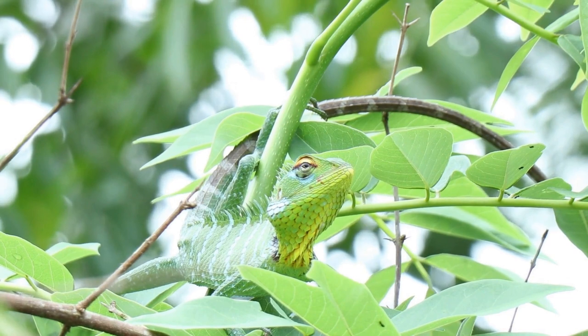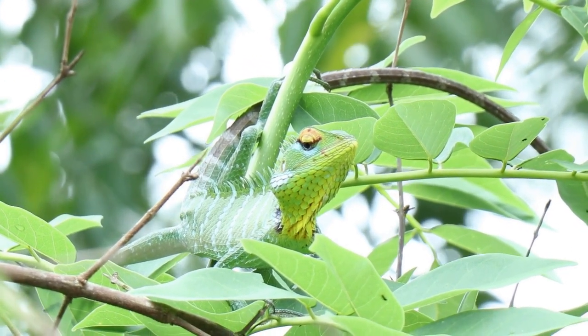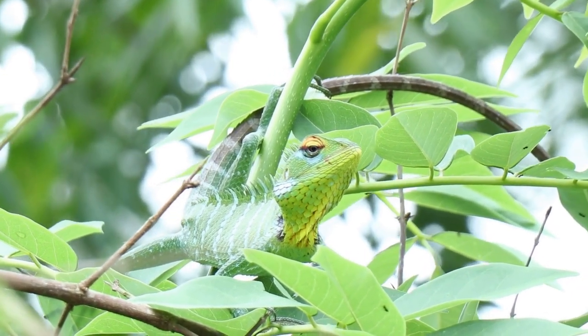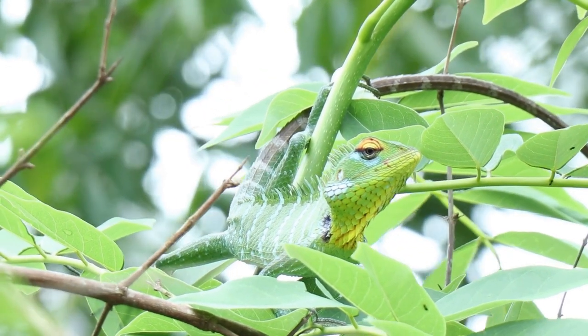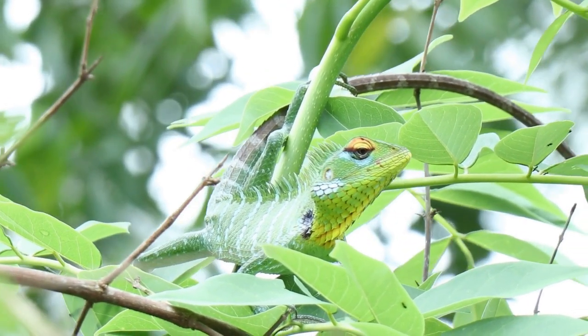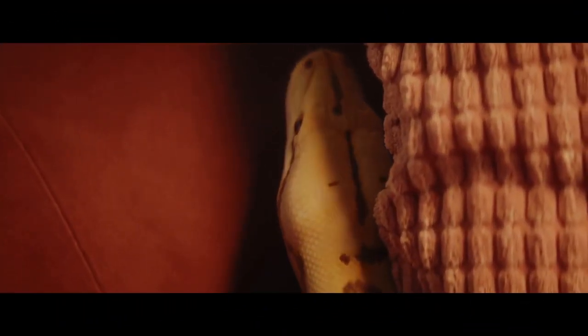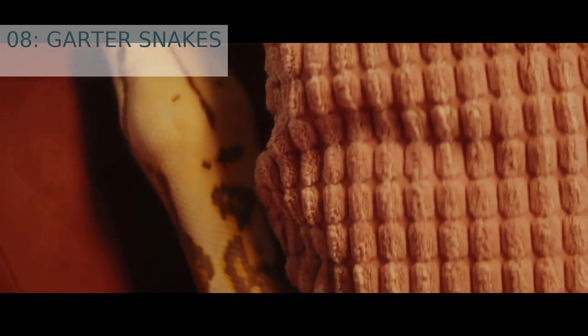They will lower their body temperature and slow down their respiration, making them less likely to be noticed and aiding in their survival during the cold months. Geckos typically hibernate from late autumn to early spring and will emerge from hibernation during the warmer months to hunt and mate.